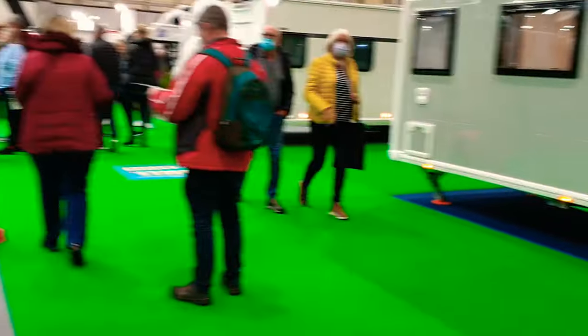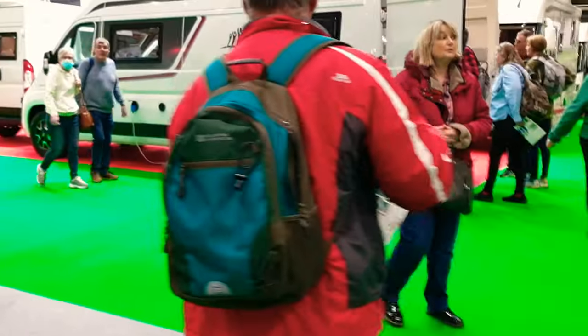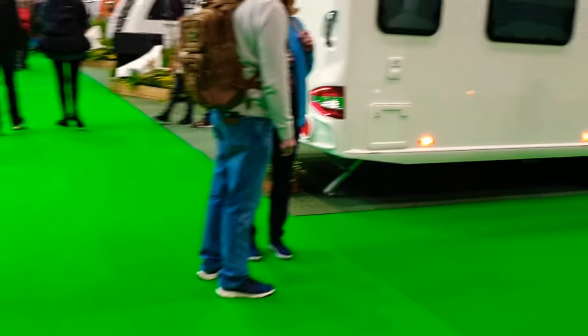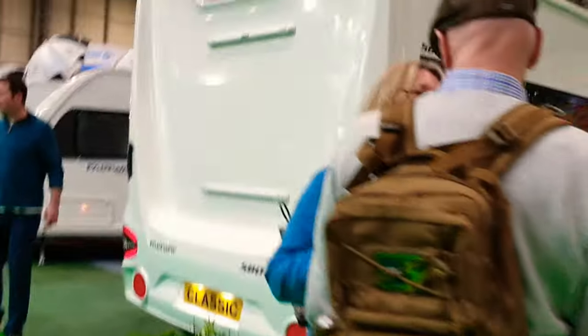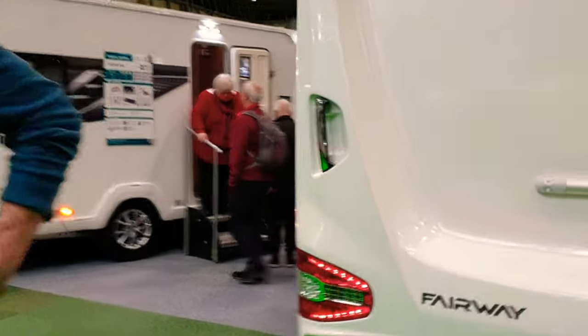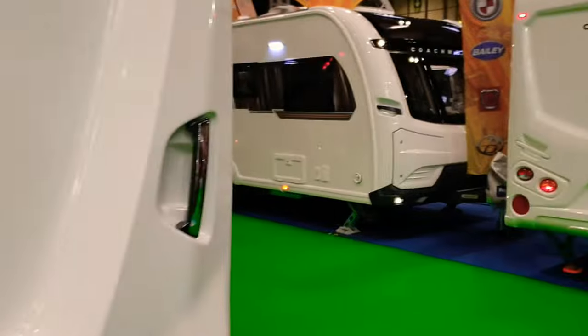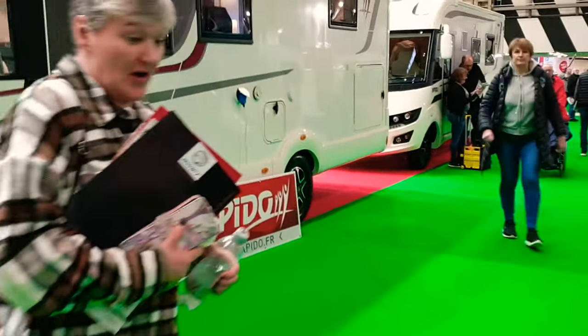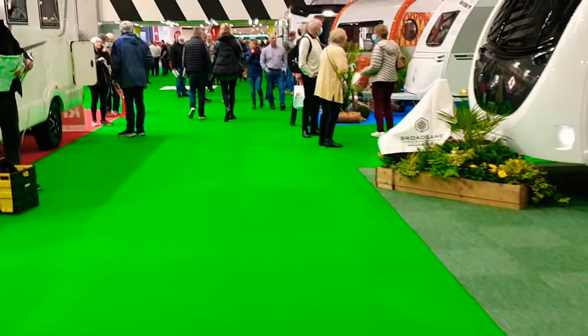We're still in hall number one and we keep going around in circles, so we need to move up to hall number two. This company here — Broadland — offered us a deal on a caravan, and we also went over to Raymond James, who also offered us a deal. They're obviously out to do a lot of business. It'll be interesting, to say the least. We're going to make our way into hall number two.